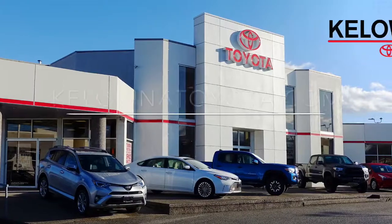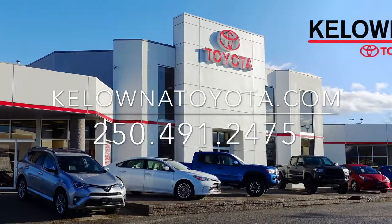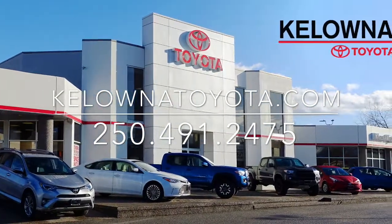Call today to book your test drive in this popular 2011 Chev Malibu, or stop by for a look at 1200 Leith Head Road in Kelowna.